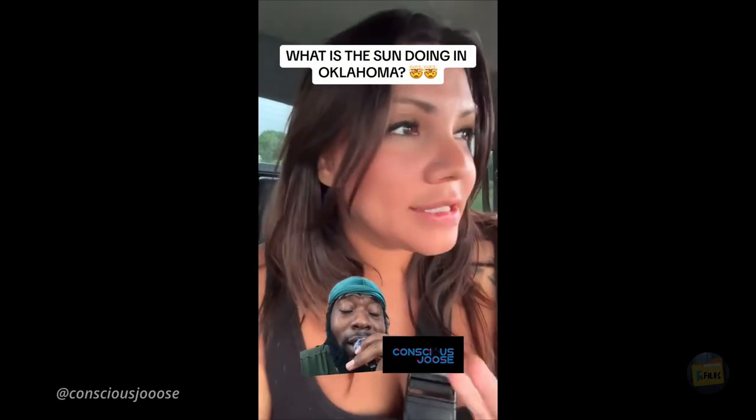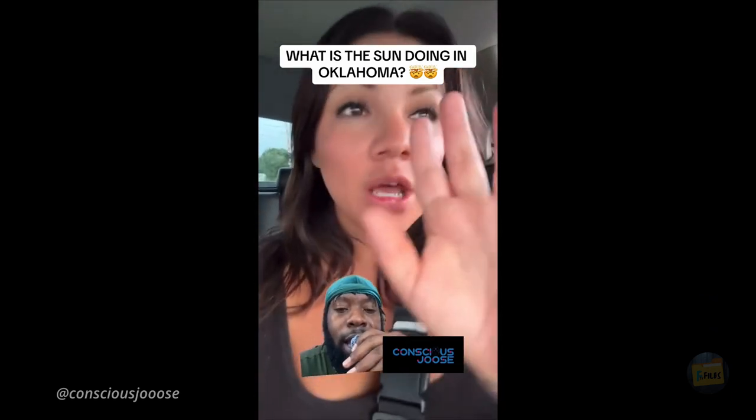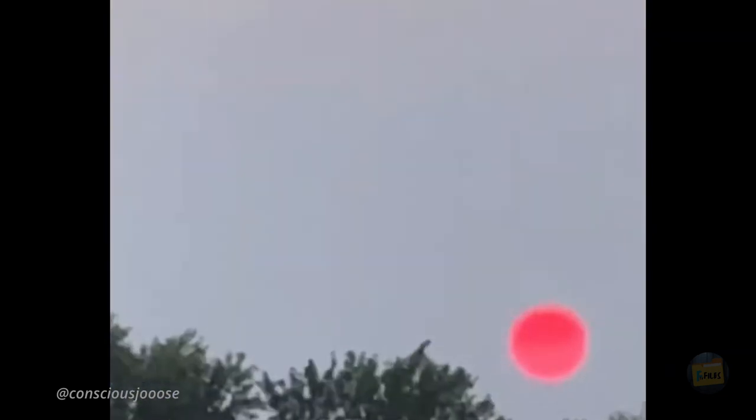The idea of the sun looking digitized, like something out of a video game, is pretty mind-bending. A woman was driving home in Oklahoma and looked up to notice that the sun looks really digitized, like a Minecraft sun. She explained: 'I'm not like a conspiracy theorist or anything, but it doesn't look like the sun. I'm freaking out — am I crazy? That is not a sun. Y'all see the red sun?' Is it possible that what we're seeing is a new kind of atmospheric phenomenon or just a bizarre optical illusion?